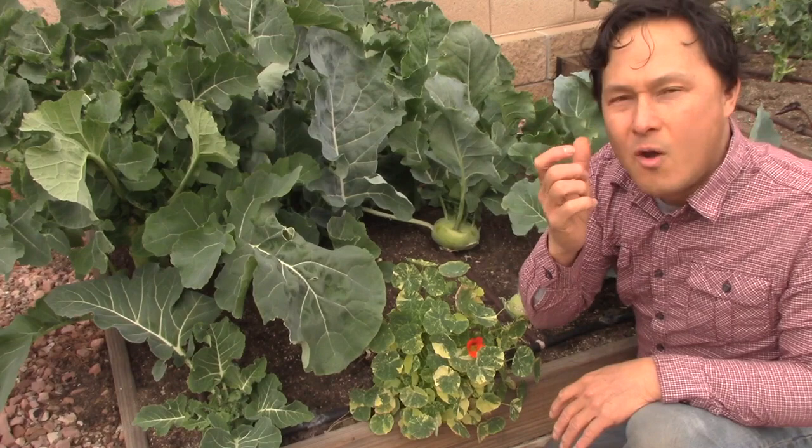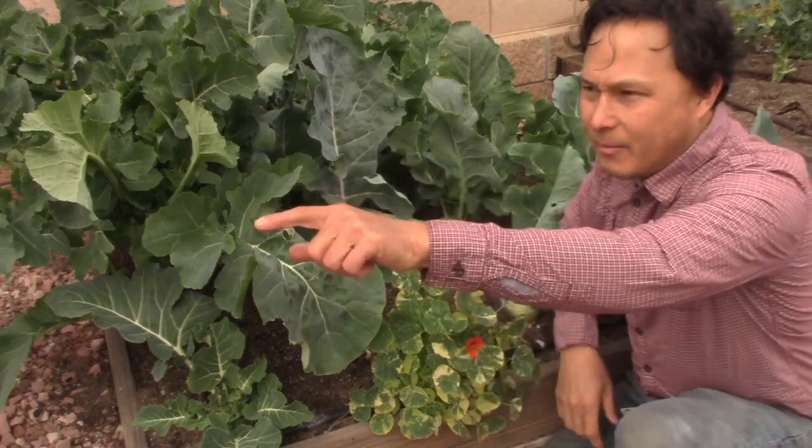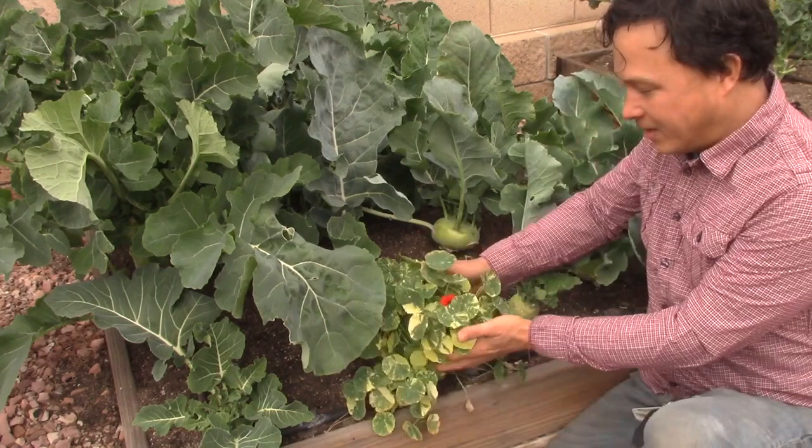Especially if you harvest your own kohlrabi, cut it and bring it in — it is so full of water, so moist, so crunchy, so delicious. I would basically just harvest these, slice off the skin, slice them in chips. I'd use some of the cilantro, get some onions and tomatoes, mash in some avocados, and basically make a guacamole — then dip these chips into there, and that'd be like one amazing meal from your garden.